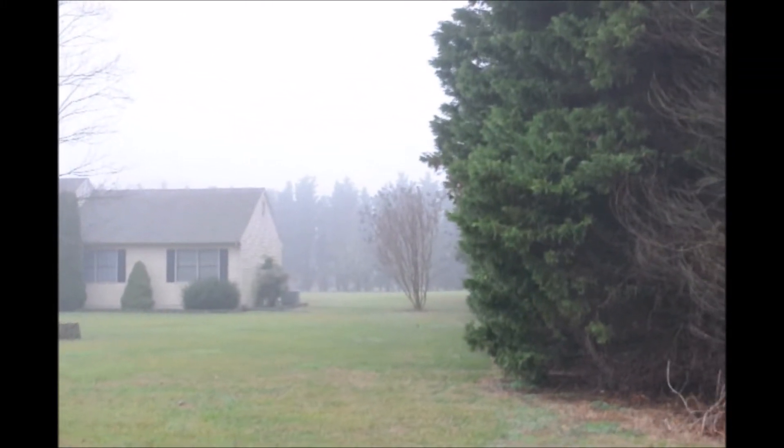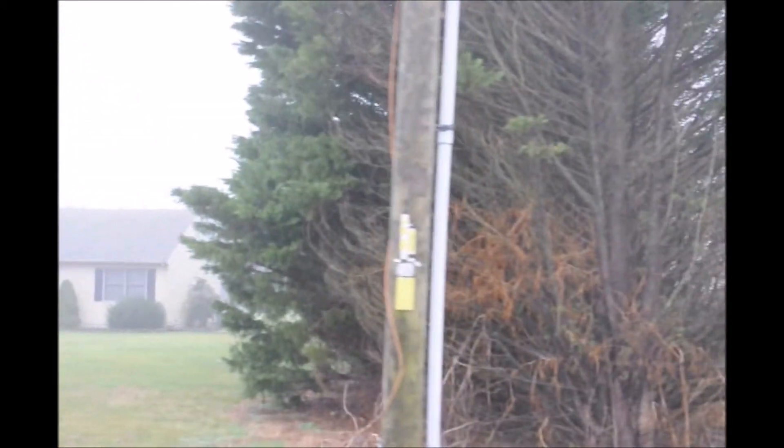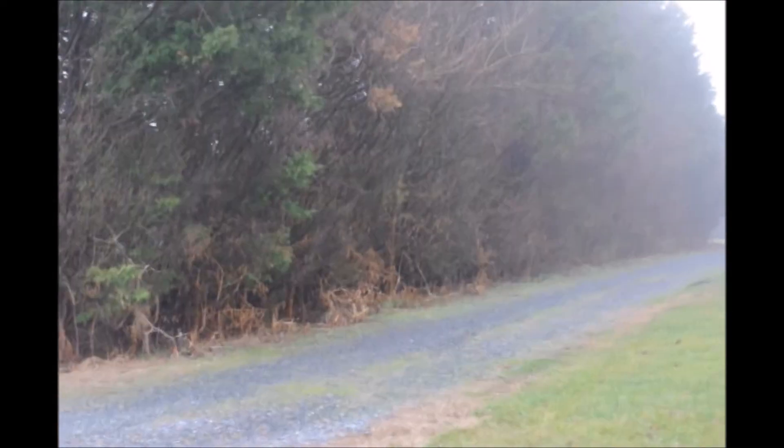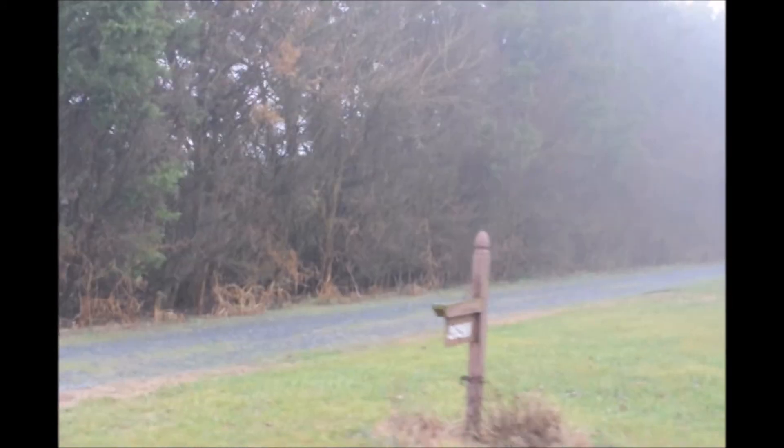Many times the Leyland cypress on one side of a hedge will look magnificent, and on the other side it will be windburned. That's because the Leyland cypress is susceptible to the cold winds of winter and it can desiccate if it gets windburned.